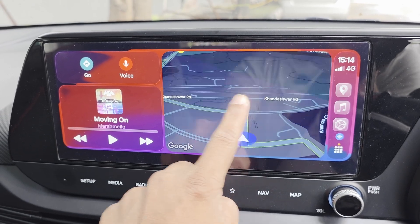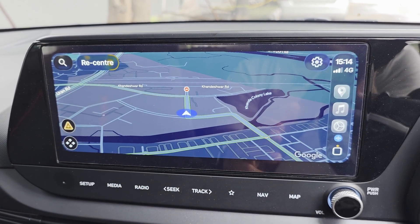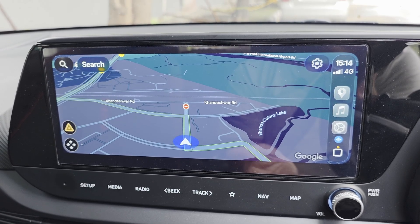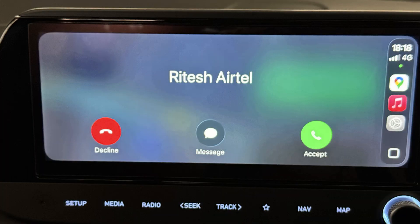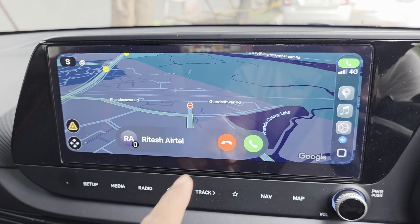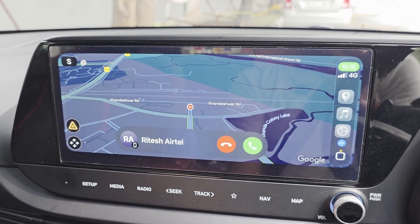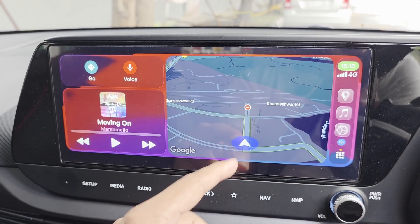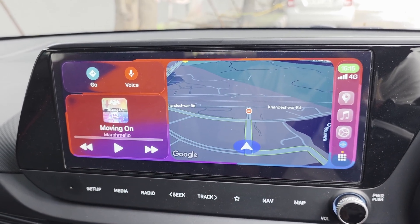The next feature is also quite interesting — there's a new calling interface. Previously, when you received a call, the Maps screen would disappear and you'd get a full calling screen. But now Apple has done something very brilliant: it does not take over the entire screen. Instead, you get a small floating widget that sits on top of the UI, so you can answer or decline a call without disrupting the interface.